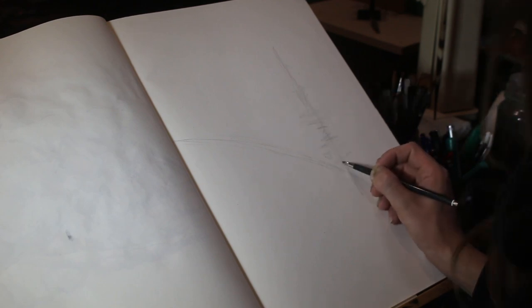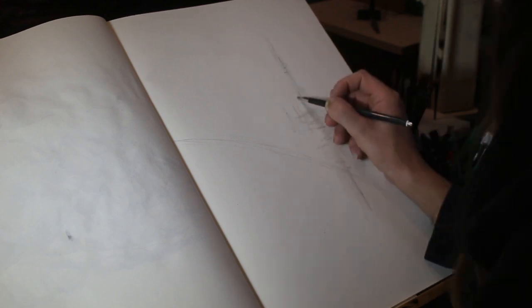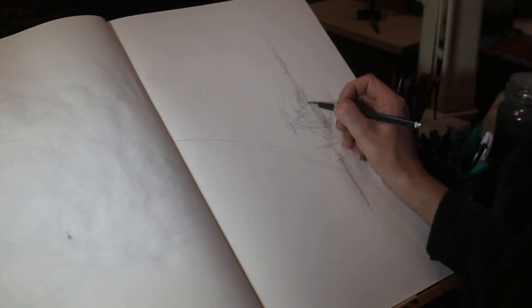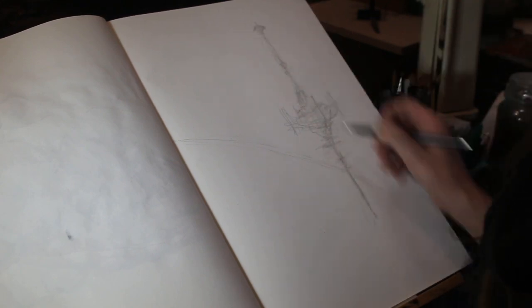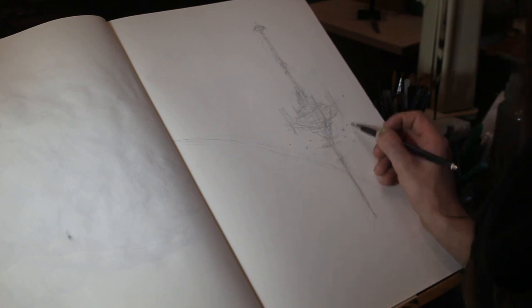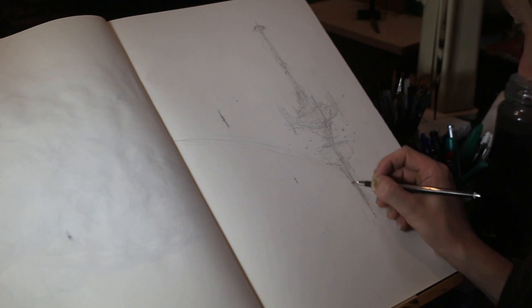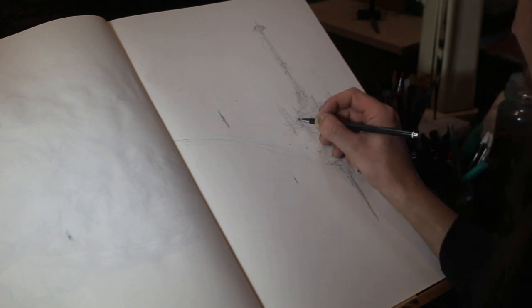Hello, my friends, this is Ian and welcome to today's video which is for prompt eight for Inktober, and that is Star. Rather unusually for myself, I got a real urge to do a sci-fi piece and depict an epic space station orbiting a star, and I really liked the idea of it being part of a swarm of other stations like a network.